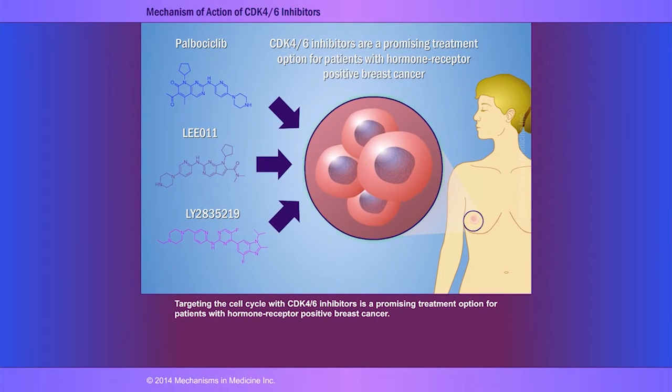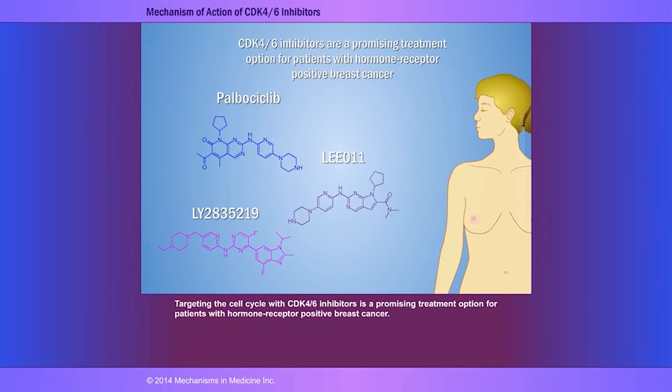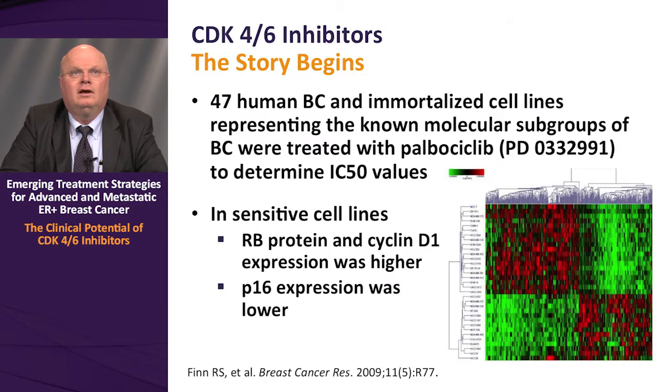Targeting the cell cycle with CDK4/6 inhibitors is a promising treatment option for patients with hormone receptor positive breast cancer. The demonstration of activity unique to luminal ER positive disease was discovered by Richard Finn at UCLA. In these experiments, a panel of 47 human breast cancers and immortalized cell lines representing all known intrinsic molecular subtypes of human breast cancer were treated empirically with palbociclib to determine IC50 values. Some cell lines were exquisitely sensitive to palbociclib, while others were relatively resistant, including at low or even fractional nanomolar concentrations.